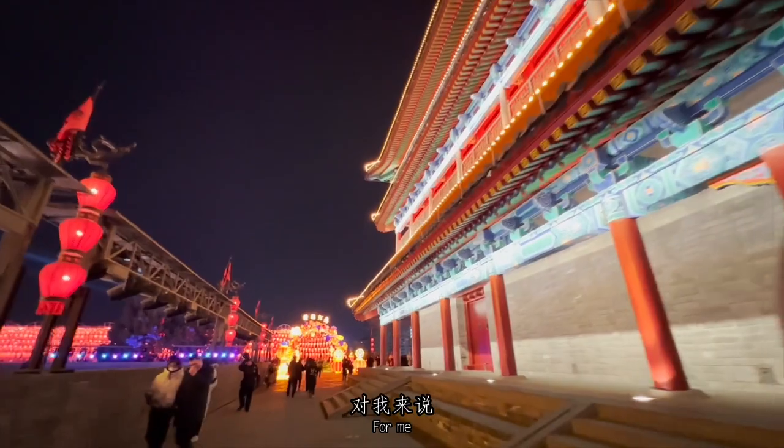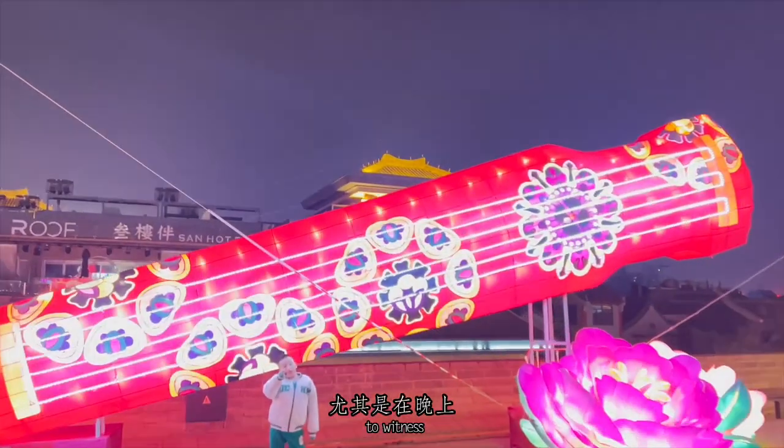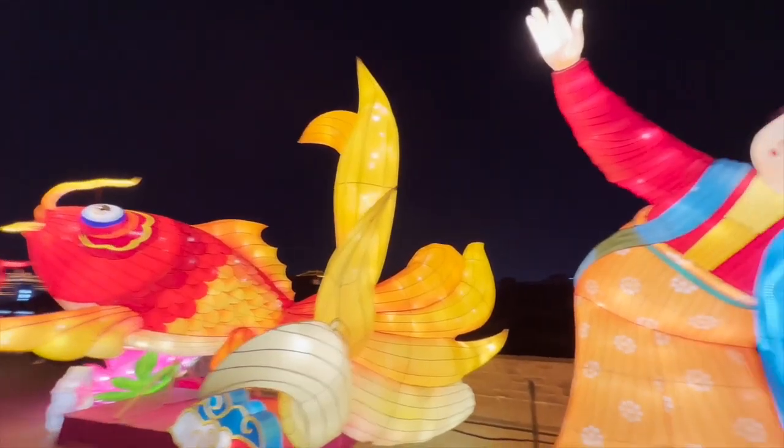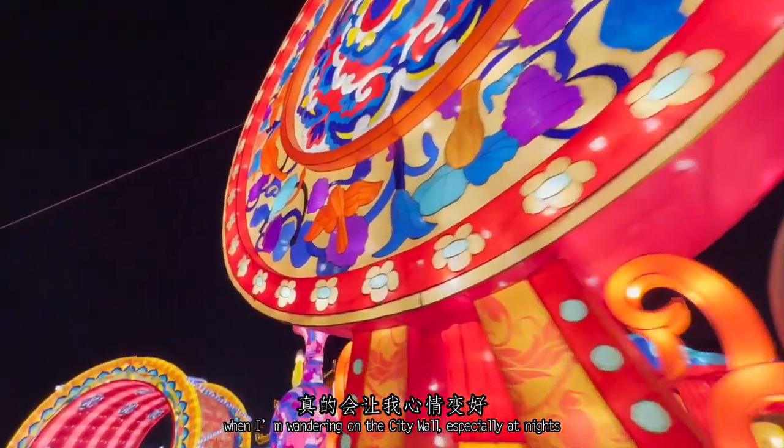For me, this is really delightful to witness the colorful lights and well-designed lanterns when I'm wandering on the city wall, especially at night.